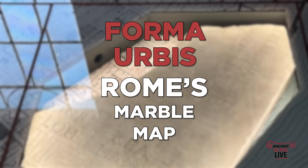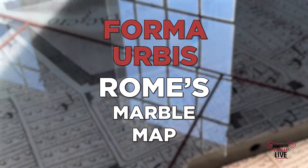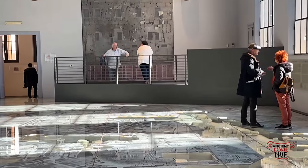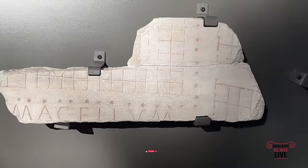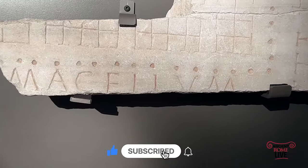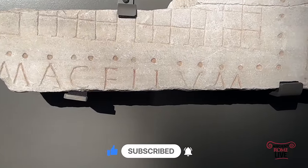Today we'll investigate the Forma Urbis Romae — the marble plan of the city of Imperial Rome — in its new context in a new museum on the Caelian Hill. The Forma Urbis is a poorly preserved marble map of the city in the time of Septimius Severus, sized with labels of major monuments.